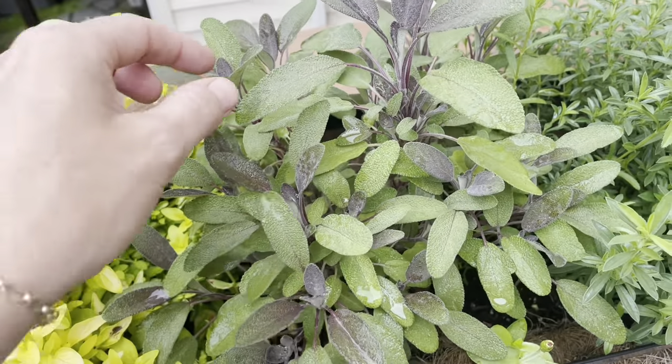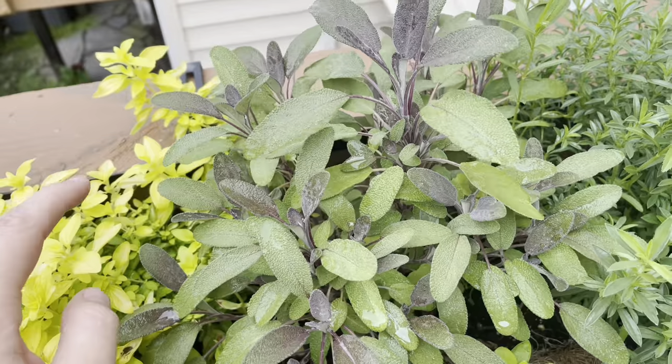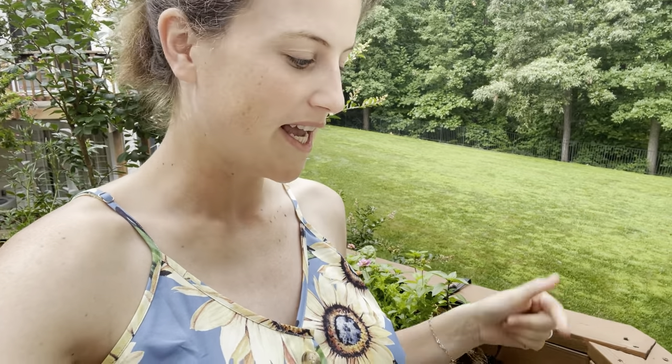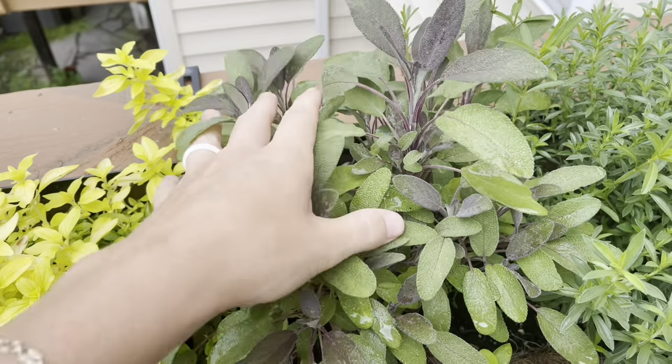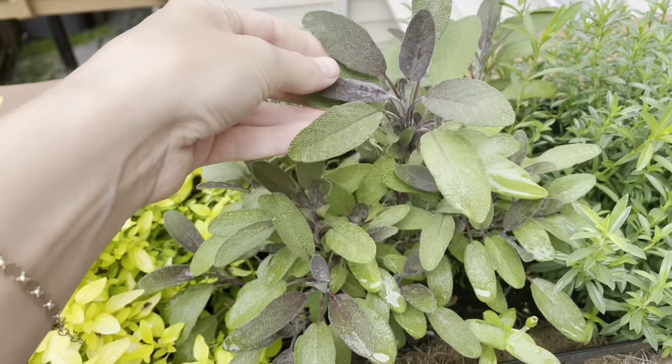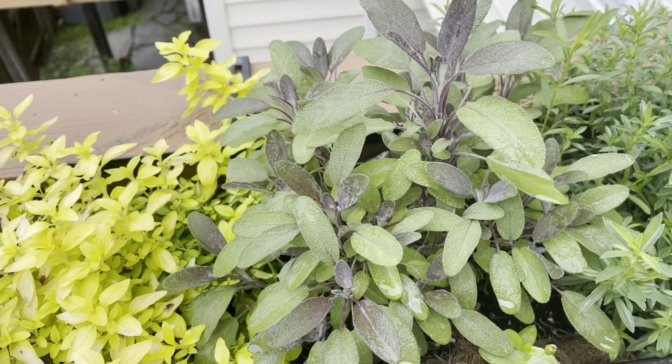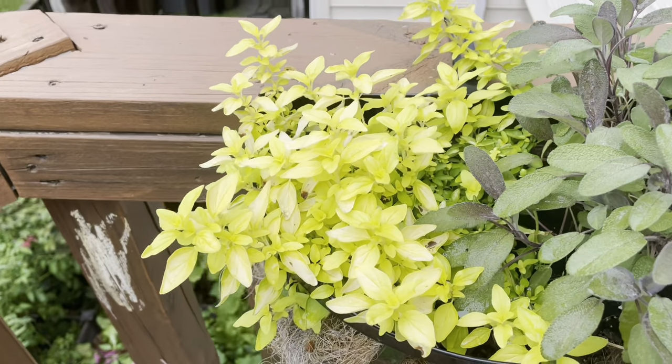Then I have a purple sage, and this is for my Thanksgiving dinner. I make a maple bacon sage butter turkey for Thanksgiving every year and I've been wanting to grow my own sage for that recipe for years, so I finally decided to just do it. Buying herbs at the grocery store can be really expensive, so growing them yourself is actually kind of cost effective. That's going to be really fun to have for Thanksgiving, and it's a little extra pretty because it is the purple. And then this is a golden oregano.